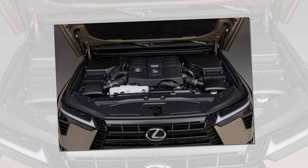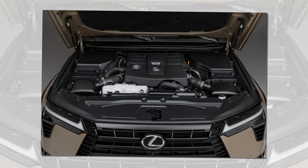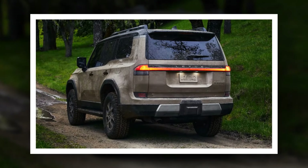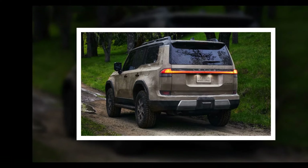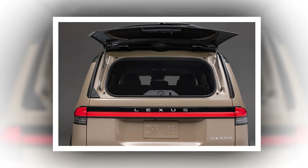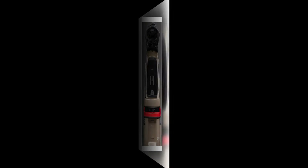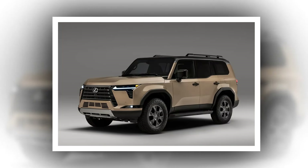Lexus recognizes that many current Lexus GX customers like to customize their SUVs and take them off the beaten path. We have seen many older GX SUVs with suspension lifts, larger tires, and customized off-road bumpers. Lexus is looking to satisfy this need with the new Overtrail models from the factory.